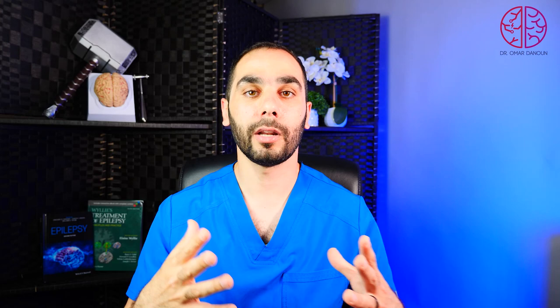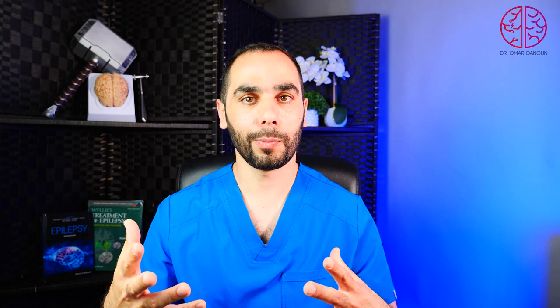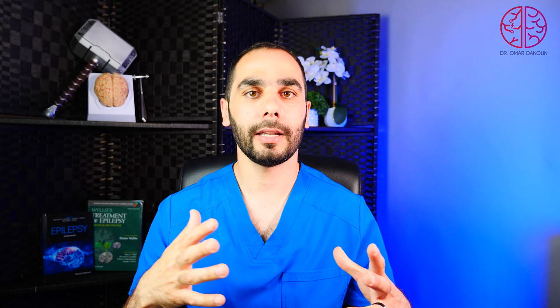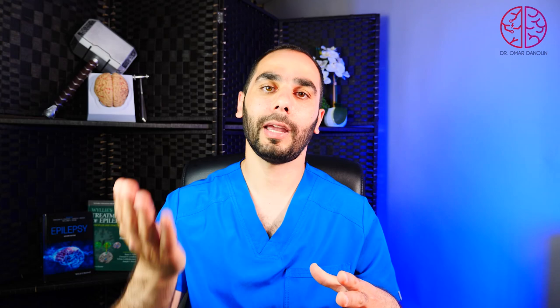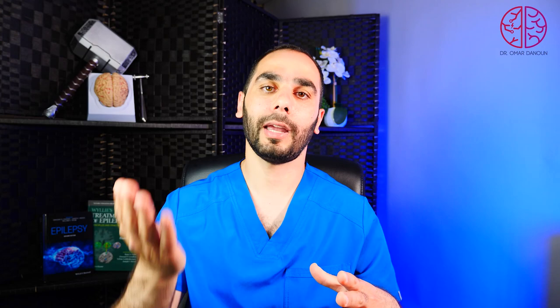Syncope occurs when someone has low blood pressure, feels dizzy and lightheaded, looks pale, and then falls — so the head and heart are on the same level and blood flows back to the brain. It is common in women with dehydration, low heart rate, or low blood pressure, and can also be triggered by not drinking enough water or emotional excitement. Syncope differs from a seizure because it is shorter, there is a lightheaded feeling at the start, and once you fall you regain consciousness without confusion. It is not epilepsy and requires no special treatment beyond drinking plenty of fluids, raising the legs to help blood flow back, and standing up slowly.